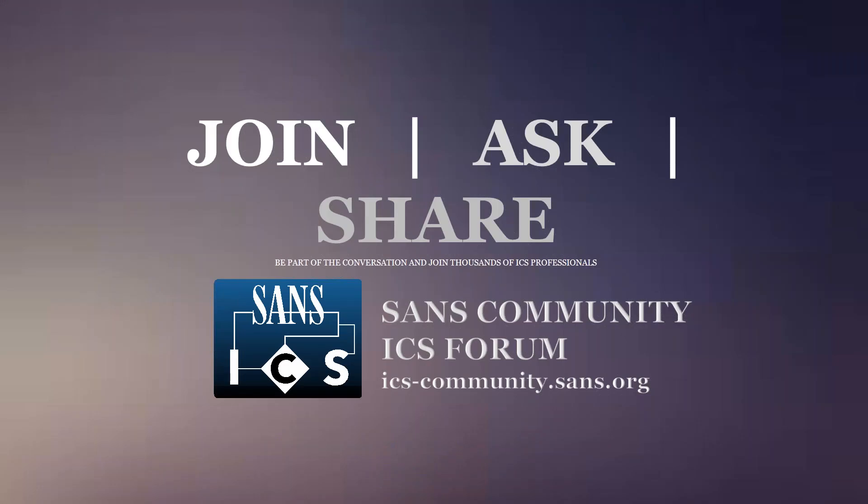We've got about five minutes for Q&A. Also a note for everybody — there is the ICS community forum. I've seen a couple thousand people now join that and be able to share lessons learned and thoughts both before and after the class. Feel free to join that as well.